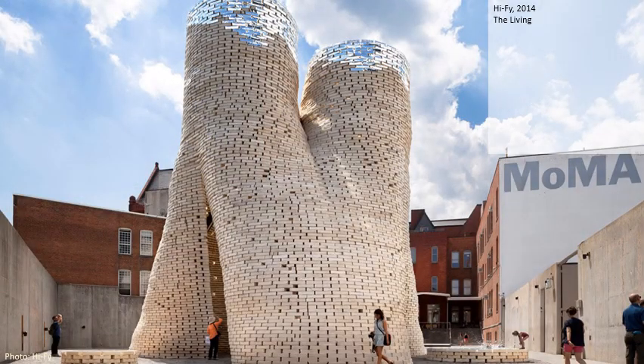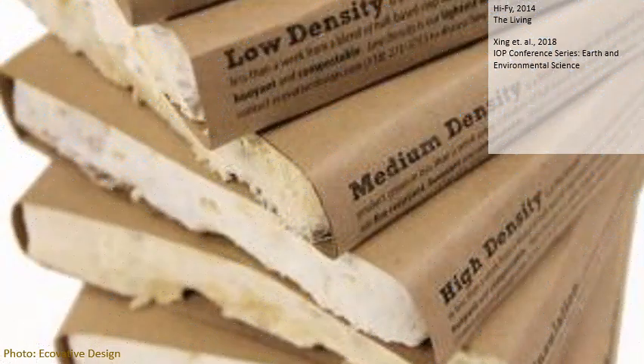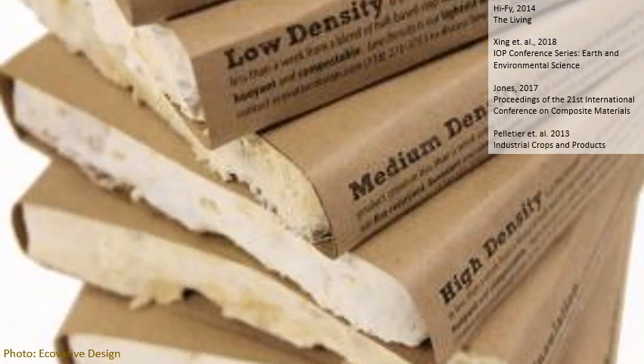In 2014, this tower was created in New York as an arts installation using 10,000 biodegradable mycelium composite bricks. It remained in place for three months before being taken down.